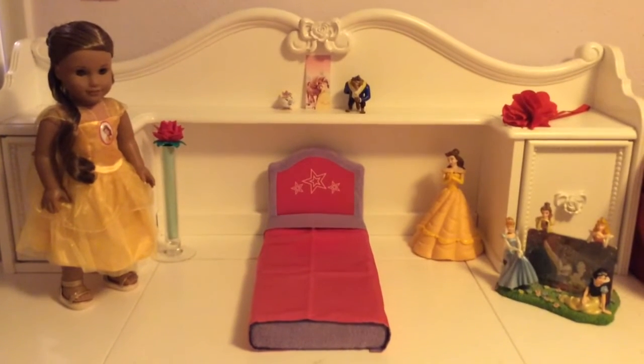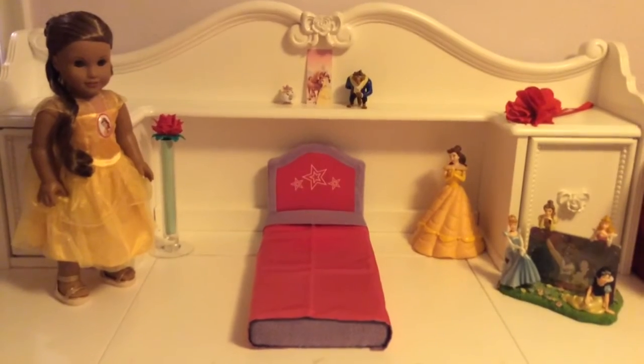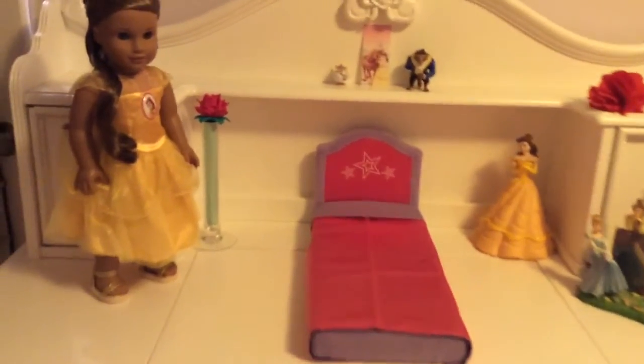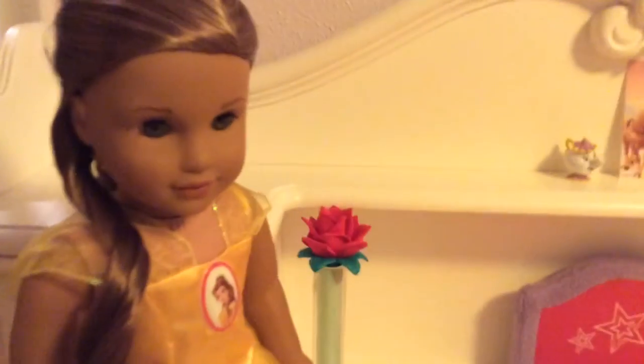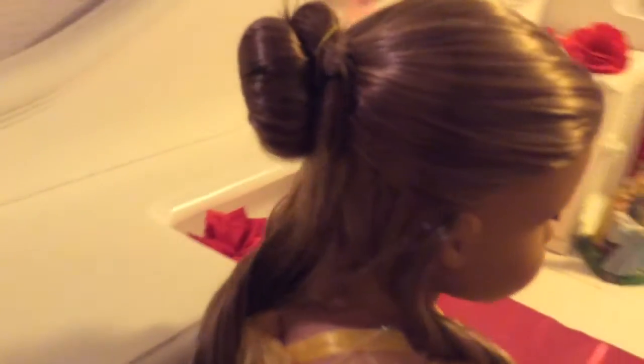Hey fellow AG fans, so today in this video I have made a Beauty and the Beast bedroom. Here to the left is Leah and she has her Belle dress and wearing her shoes, and I put her hair up in a bun just like Belle has it.